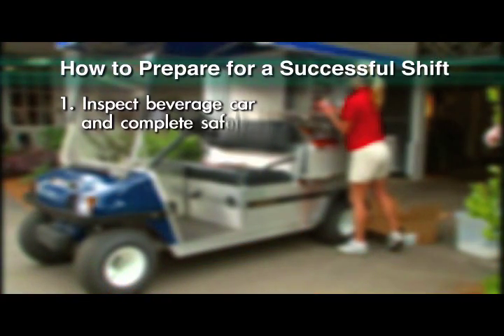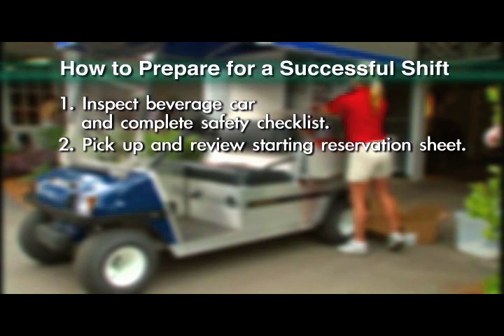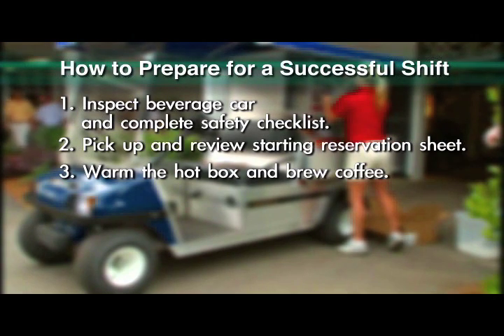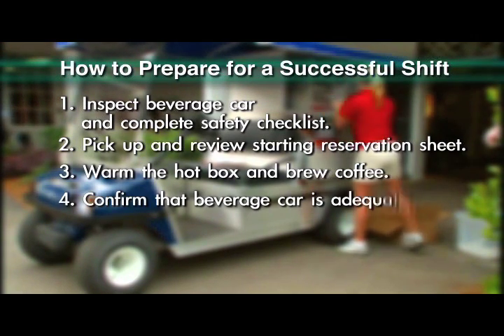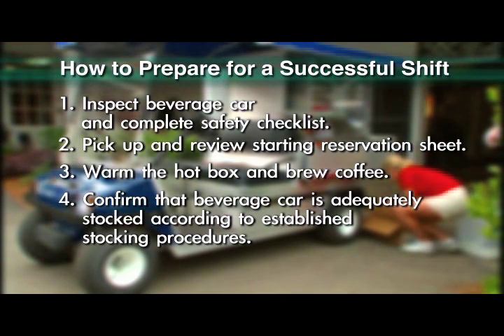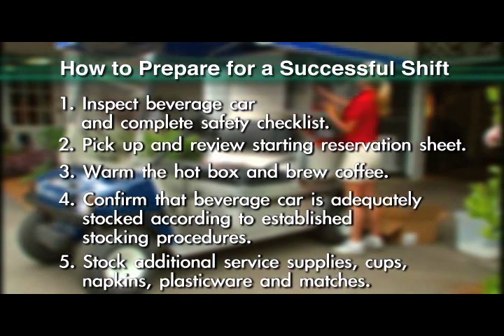Inspect beverage car and complete safety checklist. Pick up and review starting reservation sheet. Warm the hot box and brew coffee. Confirm that beverage car is adequately stocked according to established stocking procedures. Stock additional service supplies: cups, napkins, plasticware, and matches.